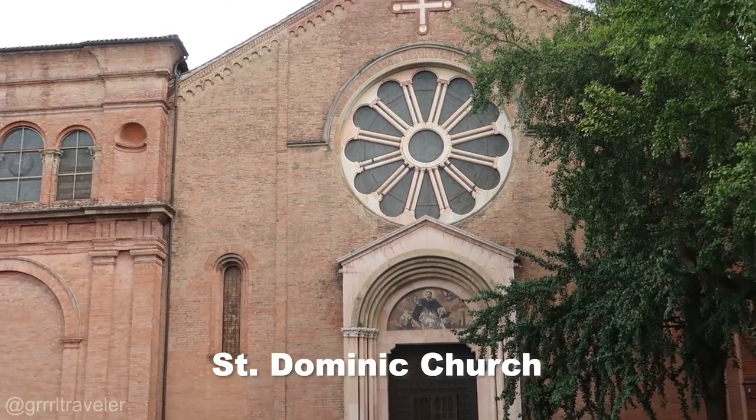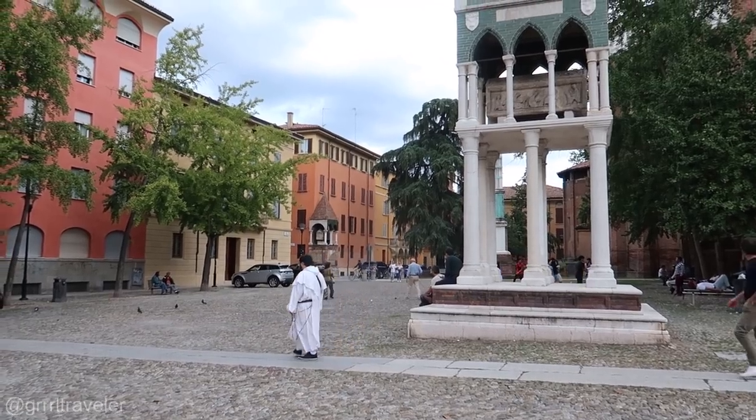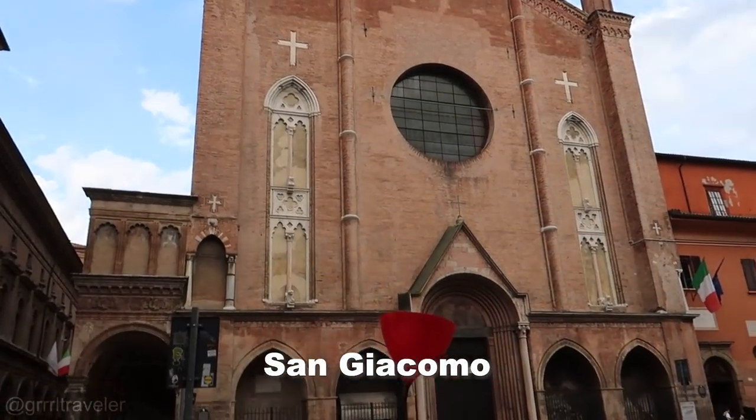We're right outside the St. Dominic church — it's the first church for the Dominican order. This is San Giacomo, which is Augustinian.